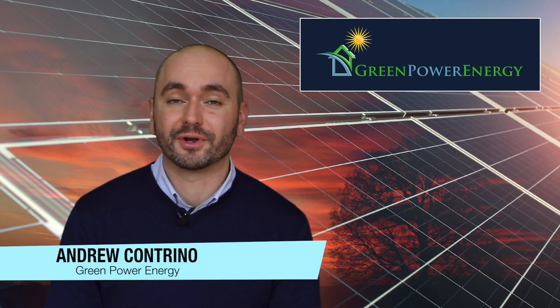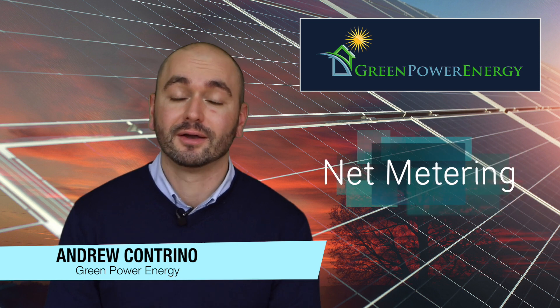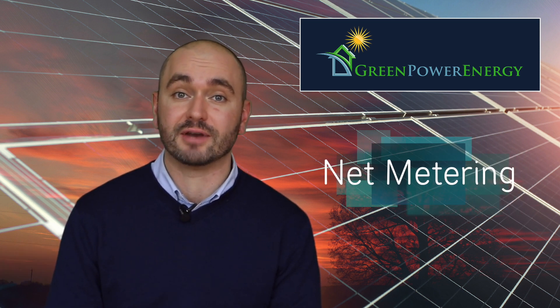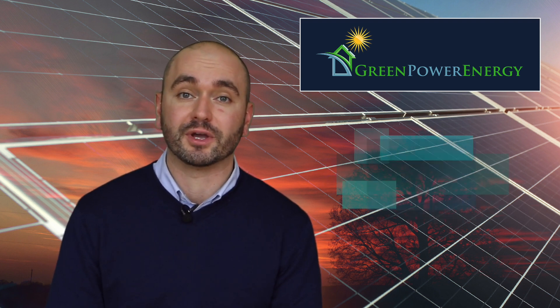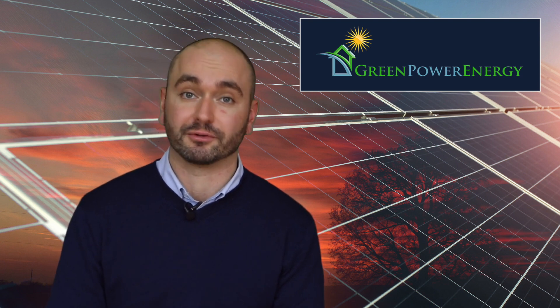Hi everyone, this is Andrew Cantrina with Green Power Energy and today I'm going to discuss net metering. Net metering is a billing mechanism which allows solar customers to pay the net of their energy usage every month — the net being the difference between how much solar power is put into the grid versus how much energy is pulled from the grid.